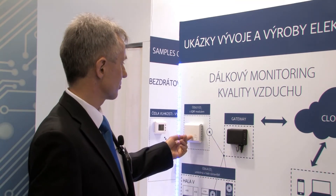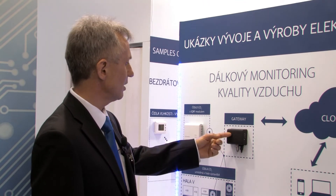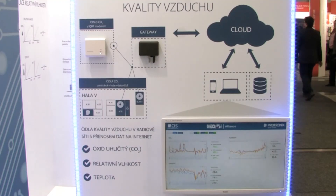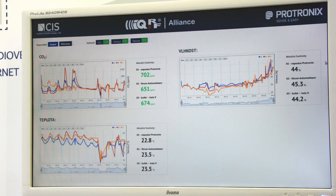How long did it take — the whole development — from your decision to being here at this exhibition? At the beginning we had a little worry about how much time it would take, and basically it was about five, six, seven weeks, and we have a solution on the table. You can see here: this is our sensor with the communication module, and there's a gateway. Through this gateway, the data is transferred to the cloud and through the cloud to the website, and you can see on the screen the monitoring of actual CO2 quality, relative humidity and temperature.